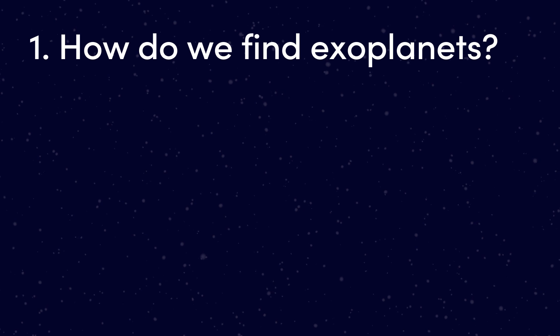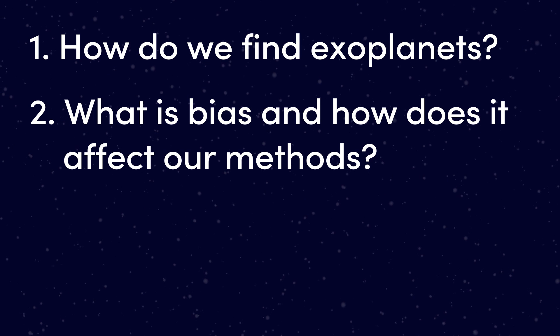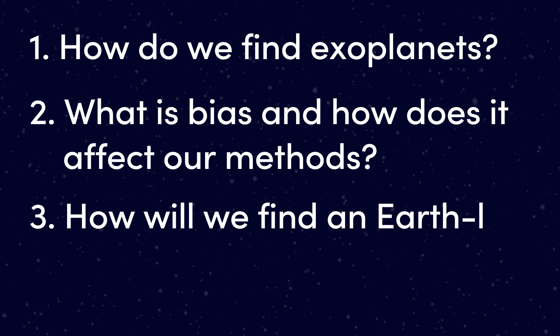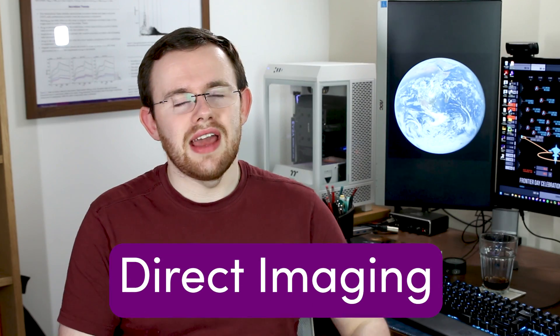First off we'll talk about how we actually find exoplanets, then we'll talk about the biases in these methods, and then round out the video with how we will actually find an Earth-like exoplanet. There isn't just one way to find an exoplanet, so we're going to talk about a few of those methods. The most intuitive way to find an exoplanet is just to take a picture of it. This is called direct imaging.